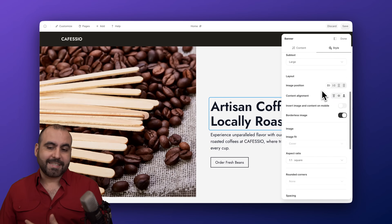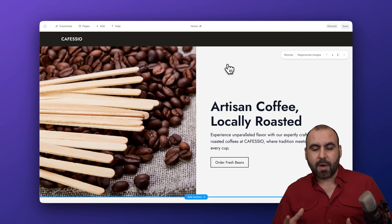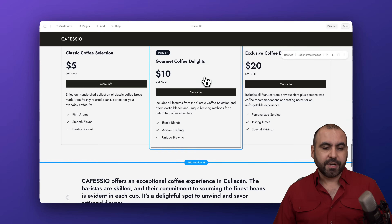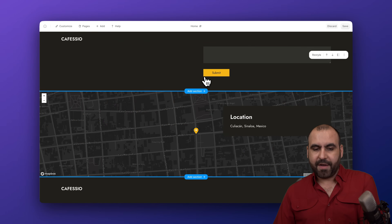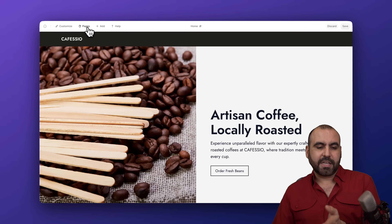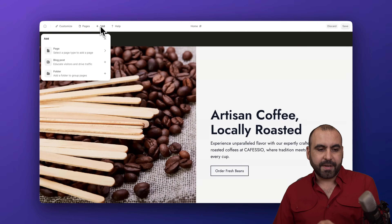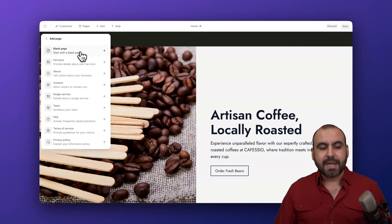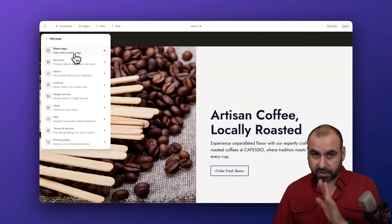Now let's say I want to add a page to this website. For example, I'm missing a contact page — I have a location section but want a dedicated contact page. I can go to 'Pages' and add a page from there, or use the add button. From here I can add a page, a blog post, or a folder.